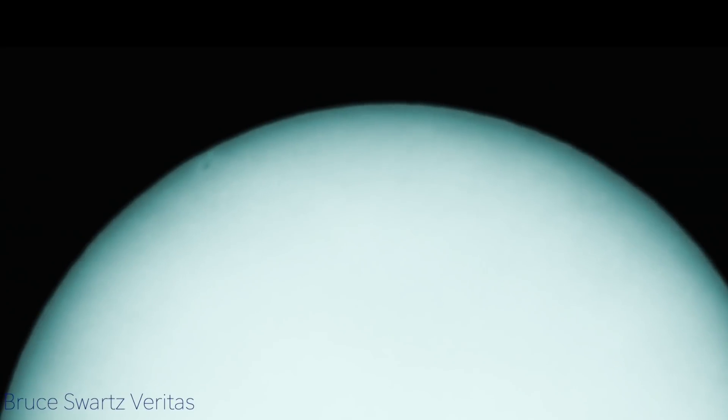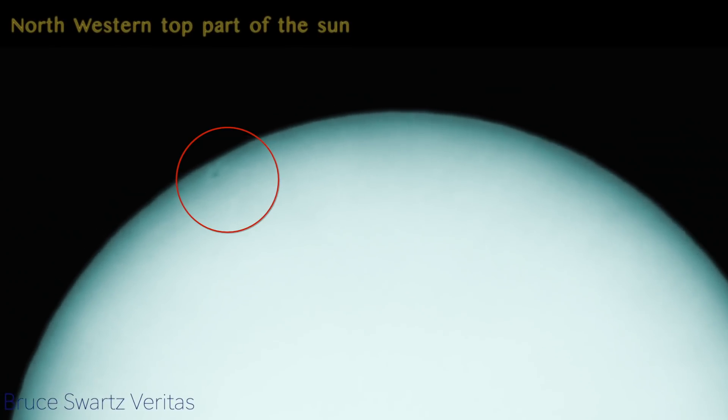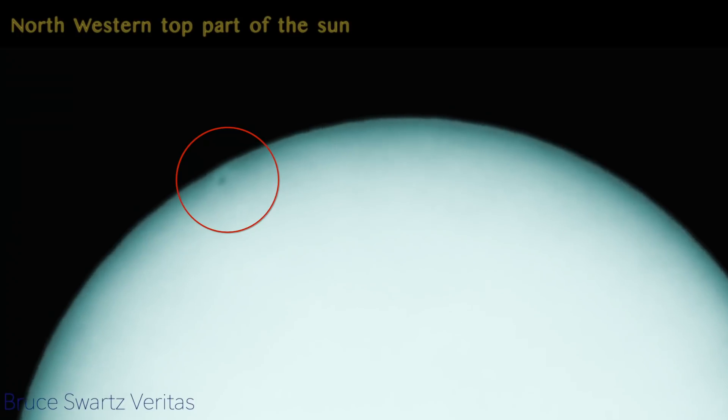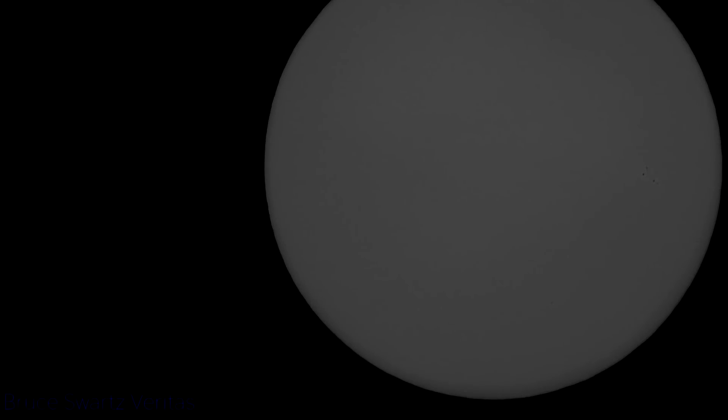We're going to look at it a couple of different ways and come back in the coming days to do more analyzing. It's been cloudy and raining all week — check it out, those are the solar flares. Let's talk about exactly what solar flares are. This one is on the east side, and this one is in the northwestern top part of the sun. NASA never talks about all the sunspots being in different areas.